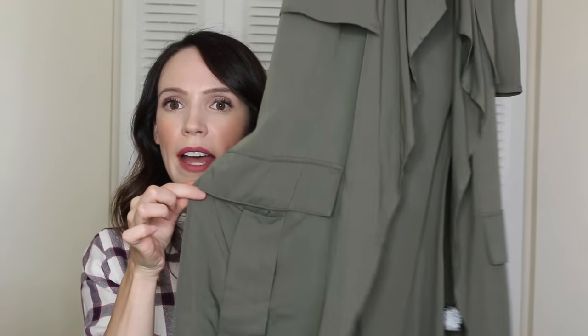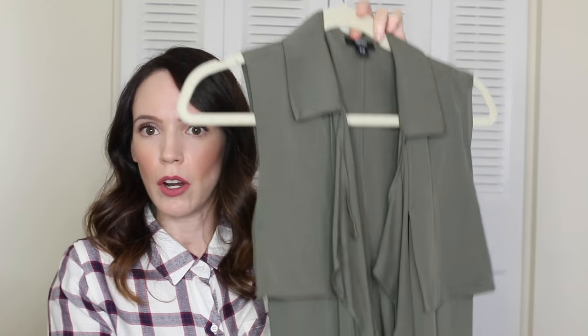The first item I purchased is kind of a spring, summer, fall piece — definitely not a winter piece, but it can be transitioned into fall. It's a long, silky utility vest. It's pretty long and it ties in the back.